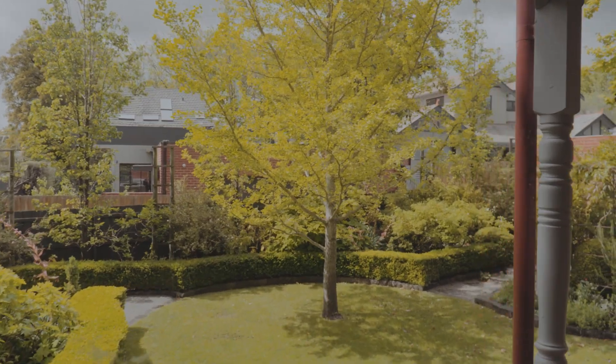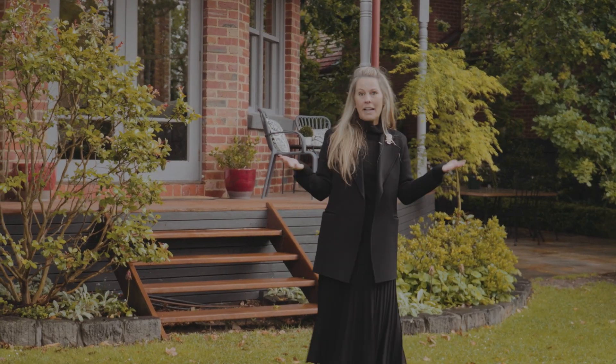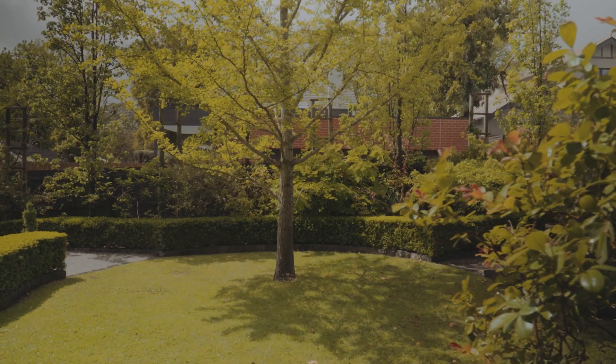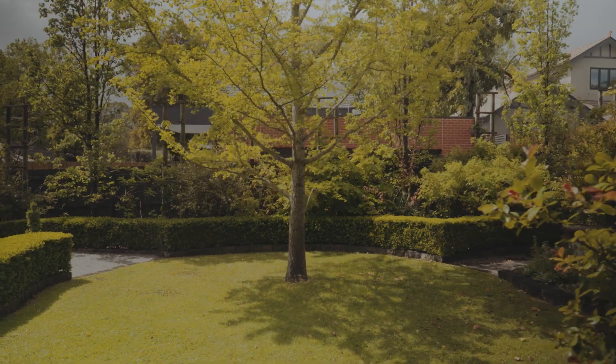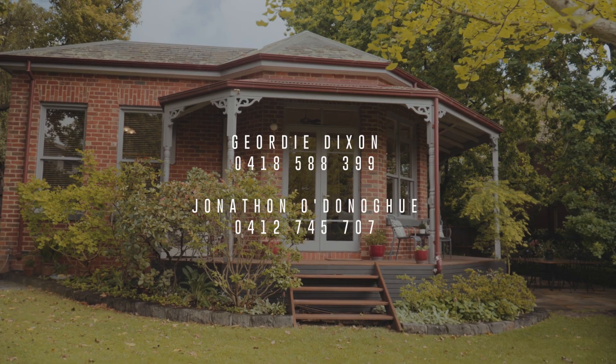I've really enjoyed showing you through this sensational family home, and look how amazing this back garden is. Nearly a thousand square metres could be yours. Jonathan, myself, and the team here at Jealous Craig look forward to meeting you at one of our open for inspections.